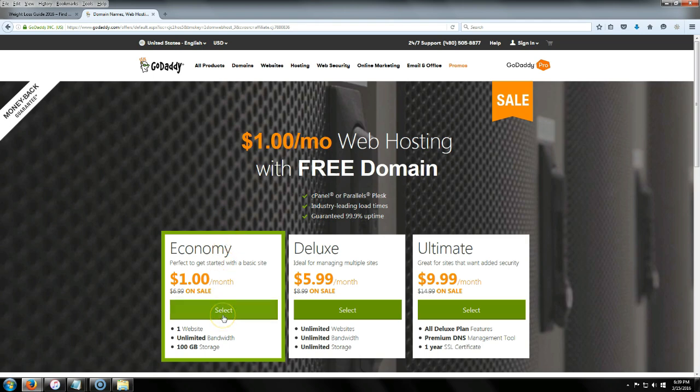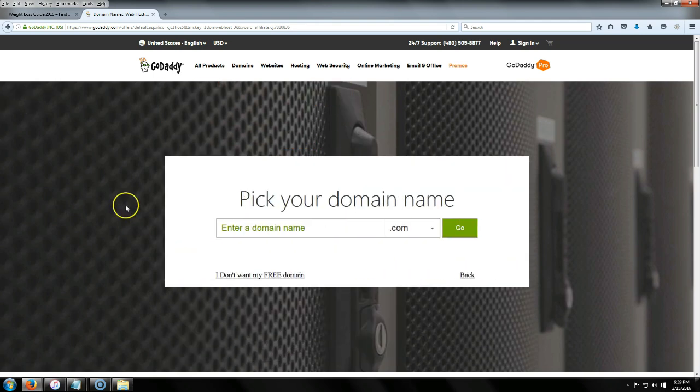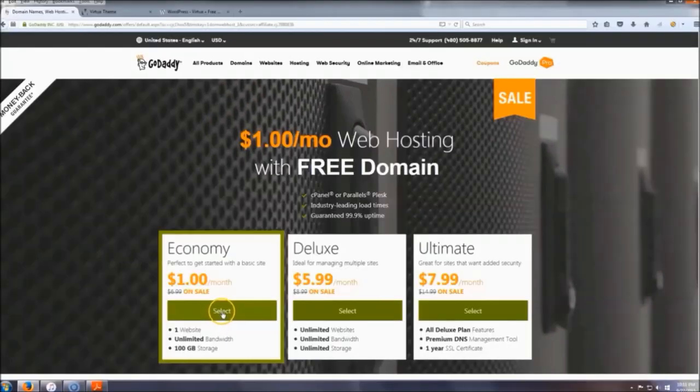We're going to click on the economy package for one dollar a month. This video is going to cut to another video that will show you how to install your hosting and set up WordPress, and then after that I'll come back and we'll start building the actual website.